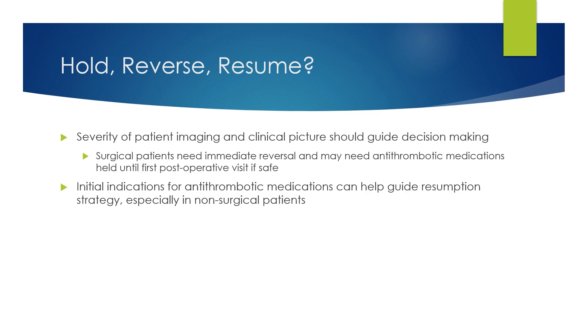When a patient arrives with a traumatic brain injury and intracranial bleed while on these medications, do you hold the medication, reverse it, and when do you resume it? The severity of the patient's imaging and overall clinical picture should guide decision-making. Surgical patients generally need immediate reversal and may need antithrombotic medications held until their first post-operative visit. The initial indications for why the patient was on an antithrombotic medication can help guide the resumption strategy, especially in non-surgical patients.